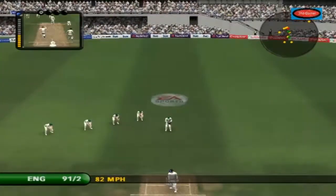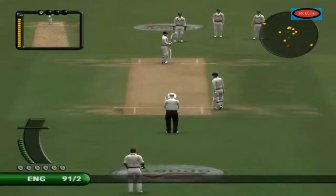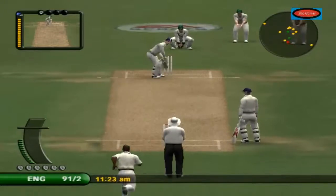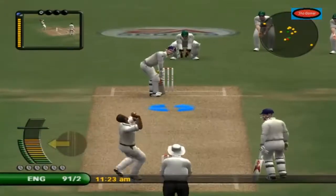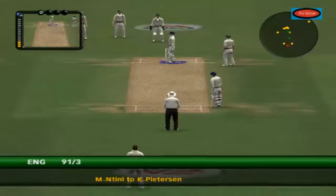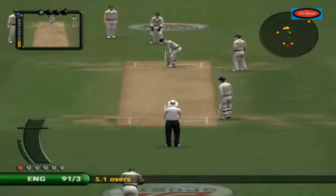The batsman was in trouble with that delivery. That's the end of the fifth over, and Tinney continues. He played all around it — he seemed to completely misjudge that ball and ended up just playing all around it.